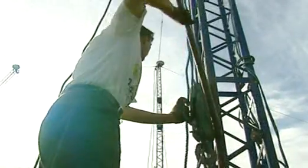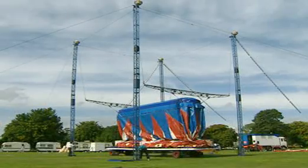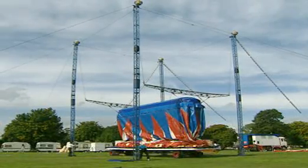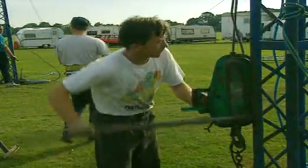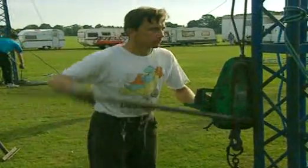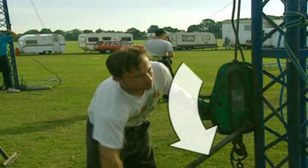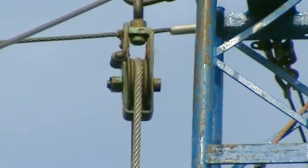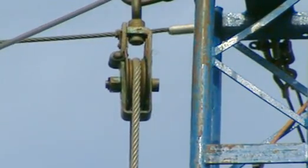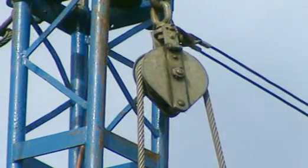This lever system means the strength of just one man can raise the canopy. But look how far his arm has to move — the lever repeatedly moves through quite a distance, but the rope it's pulling only moves a centimetre or two. So although machines make a job easier, it sometimes means you have to spend longer on each task.